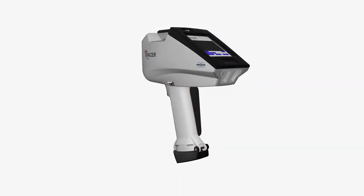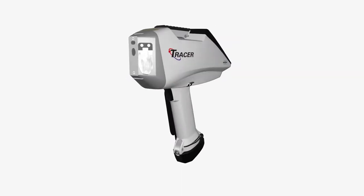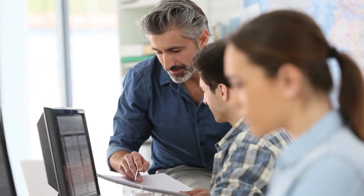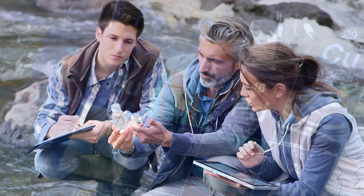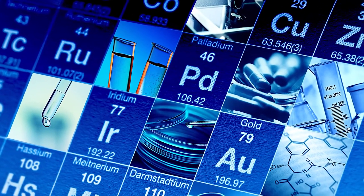The Tracer 5i, the latest example of Bruker's vast product offering for multidisciplinary education and research, immediately engages students with science while developing technical knowledge, methods, and skills. It allows teachers to connect students with the relevance of elemental analysis in the world around them, from social responsibility to the engineering processes of advanced materials.